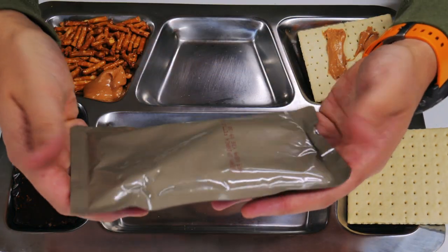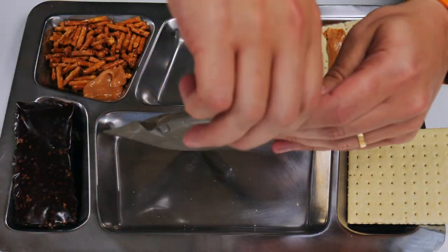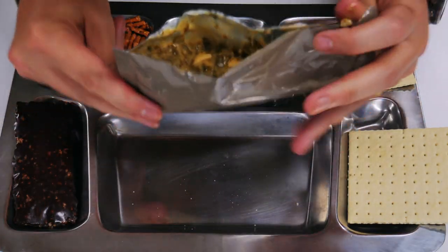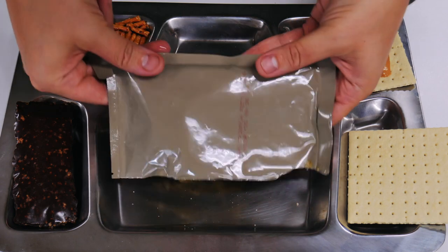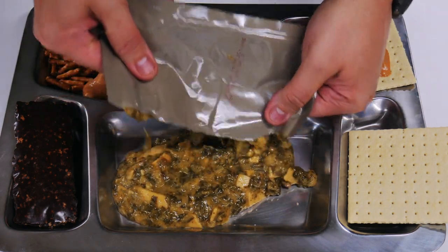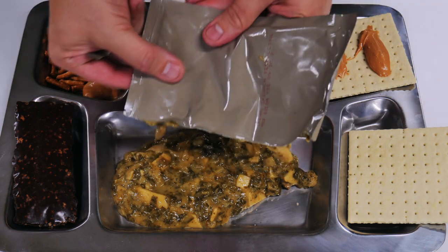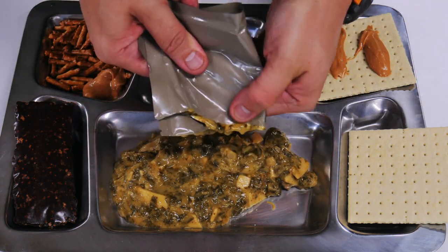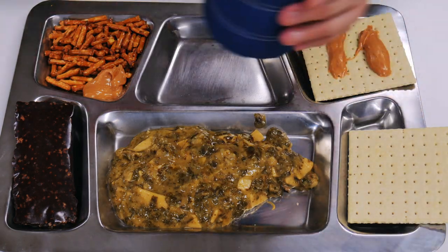We've got our nice piping hot meal from our FRH. Let's open this up and see what it looks like. That opened real well. Let's give it a sniff — smell a lot of spinach there. And there is our meal: mushrooms, chicken, spinach, noodles. Doesn't look too bad. If you don't like spinach you might not like it, but I happen to love spinach, so this should be pretty good.